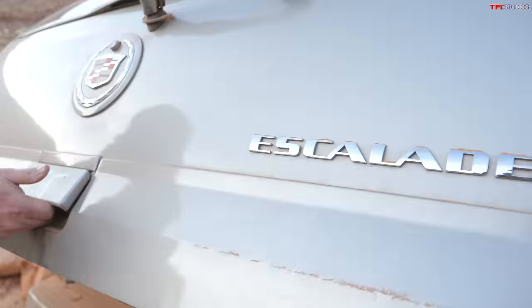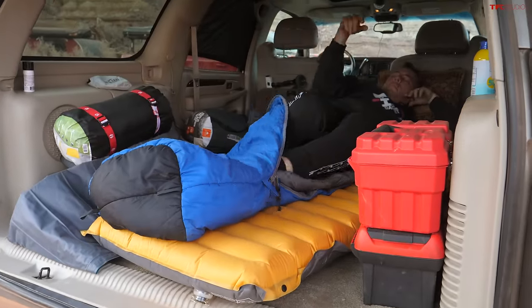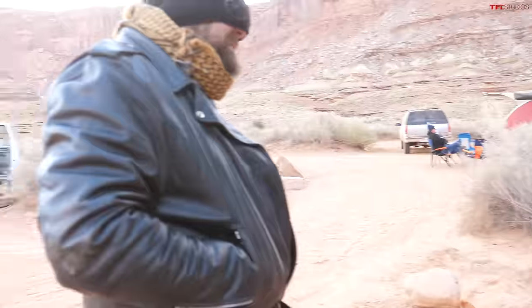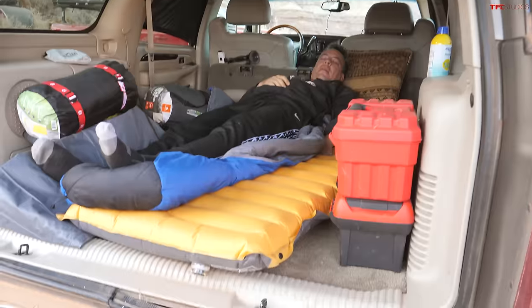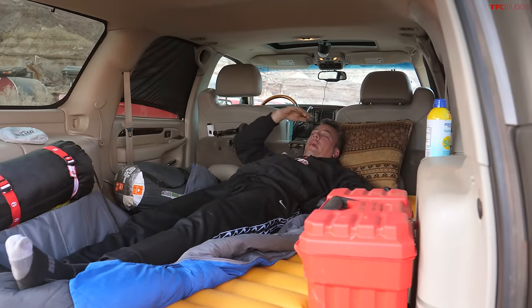Wakey, wakey, eggs and bakey! What are you wearing? Don't worry about what I'm wearing. What time is it? It's morning. My mat deflated a little, so it wasn't the best of nights, I must say.